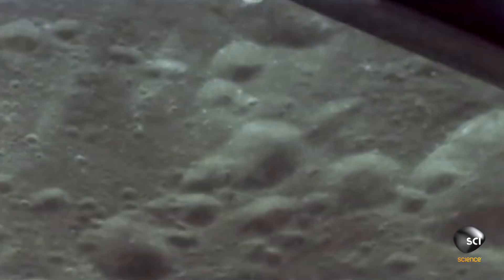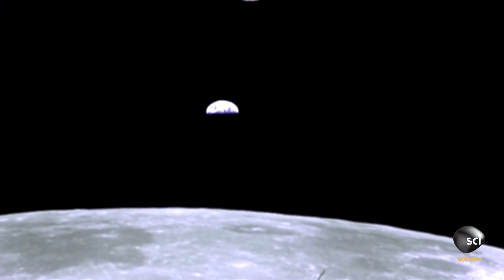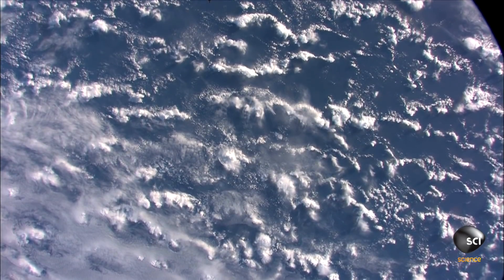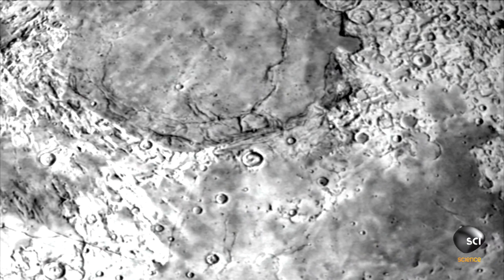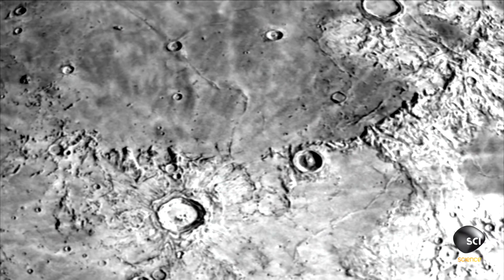NASA scientists have theorized that the unexpected vibrations come from low levels of water in the moon's crust. The Earth is a water-rich planet — we have water covering the surface, but there's also lots of water buried deep inside the Earth's mantle. When you have an earthquake, the water in the Earth absorbs that signal very quickly, like shock absorbers. But on the moon, there's much less water on the surface and very little water inside the interior, and without the water it keeps on ringing.